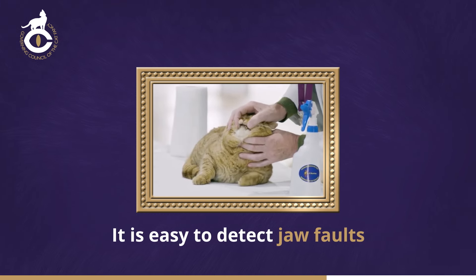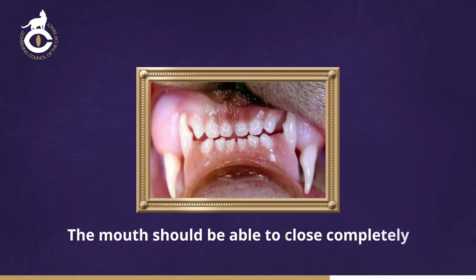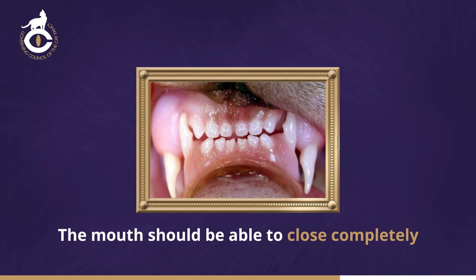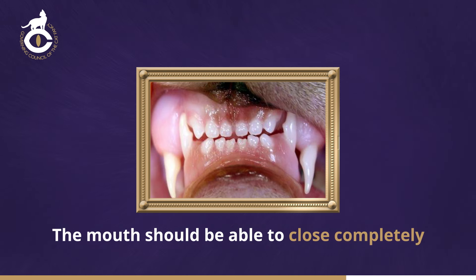Teething kittens may also appear to have irregular bites. In a normal cat, the mouth should be able to close completely, allowing the teeth to shear neatly past one another. When the mouth is closed, the canine teeth should be nearly vertical, the lower canines fitting closely between the upper ones, so that the front of the upper canine and the back of the lower canine touch each other. The canine teeth should not protrude so that they rub on the upper or lower lips.